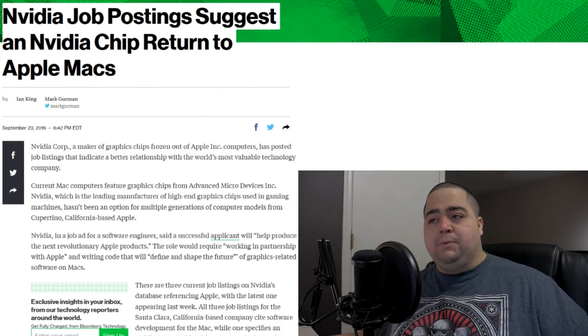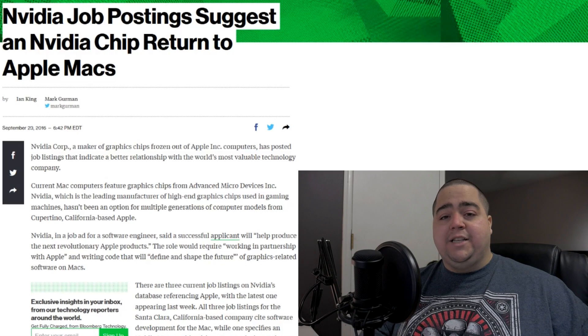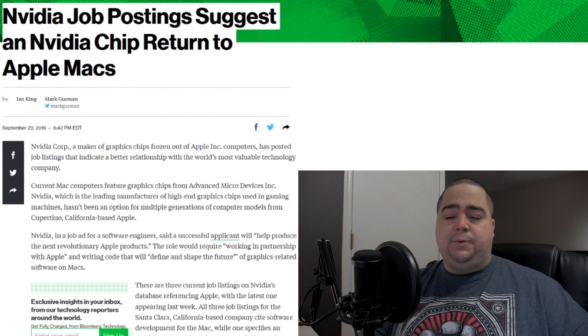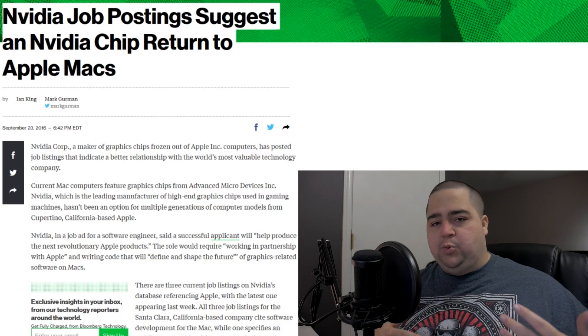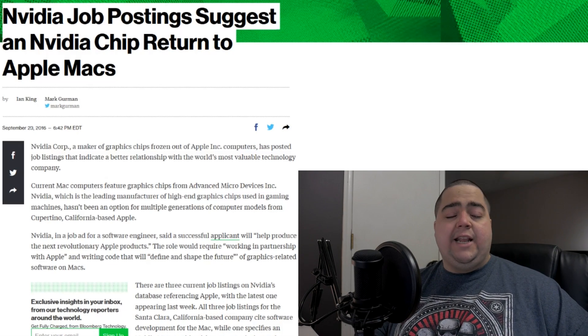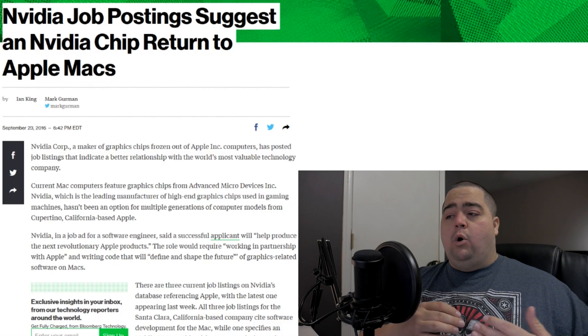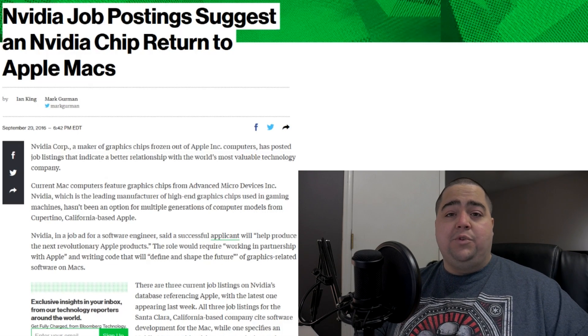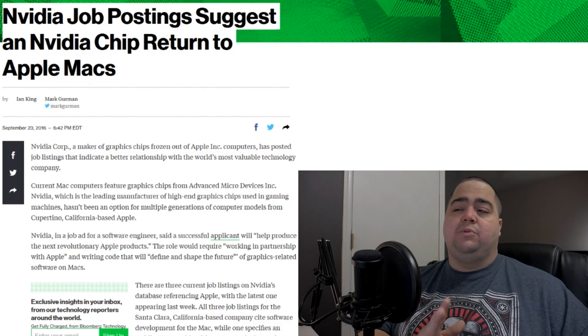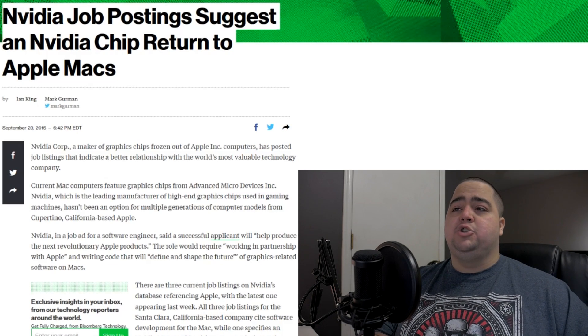Now we're switching gears — well, staying on NVIDIA but moving to Macs. We've got another NVIDIA story regarding possibly seeing the return of NVIDIA GPUs to Mac Towers, which we've seen in the past as optional add-ons like the GTX 780. Recently, Mac has been working with AMD due to some bad business relationships with NVIDIA, but it looks like that may be coming to an end.